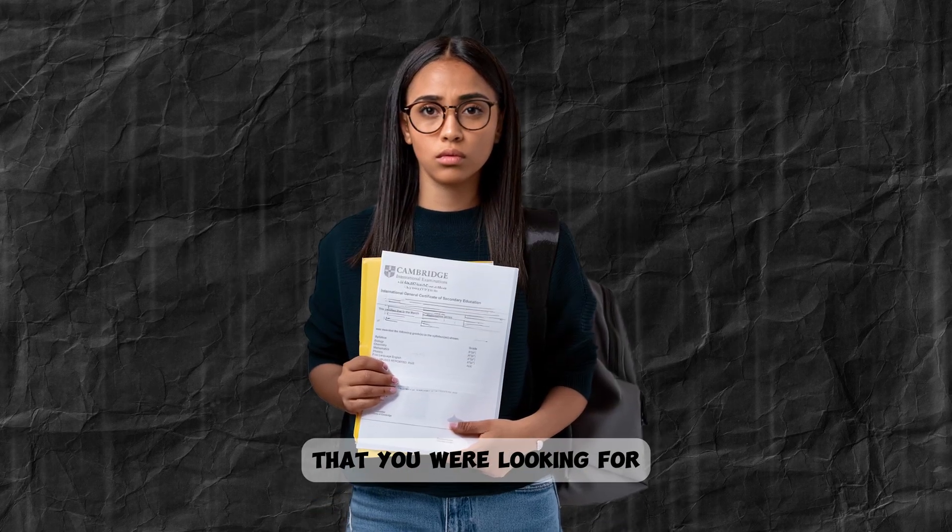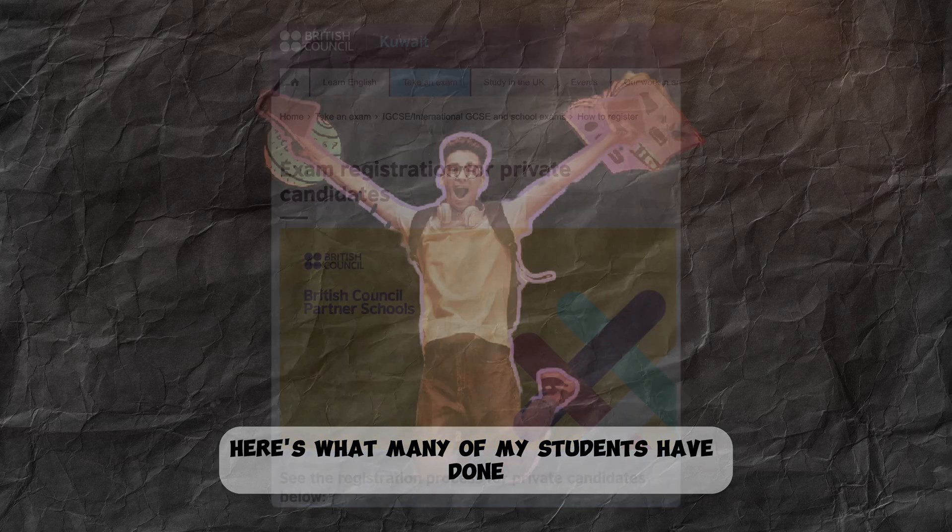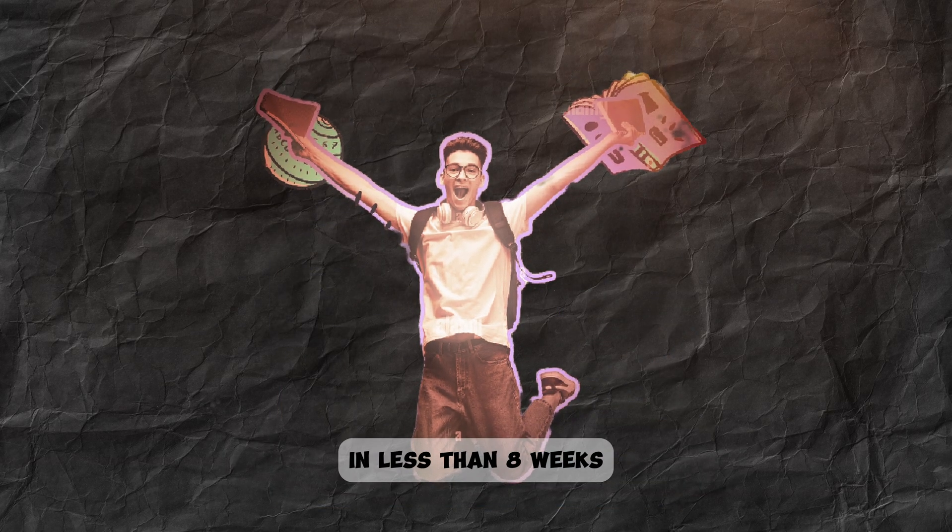If you didn't receive the grade that you were looking for and have decided to take the exams in October, here's what many of my students have done to boost their grades in less than eight weeks.